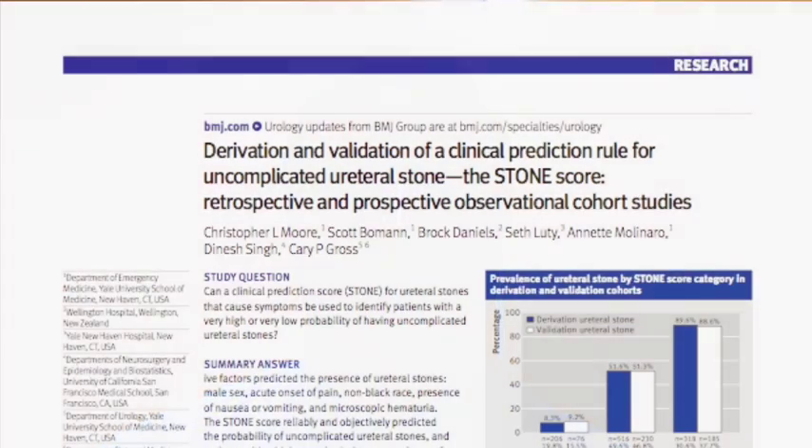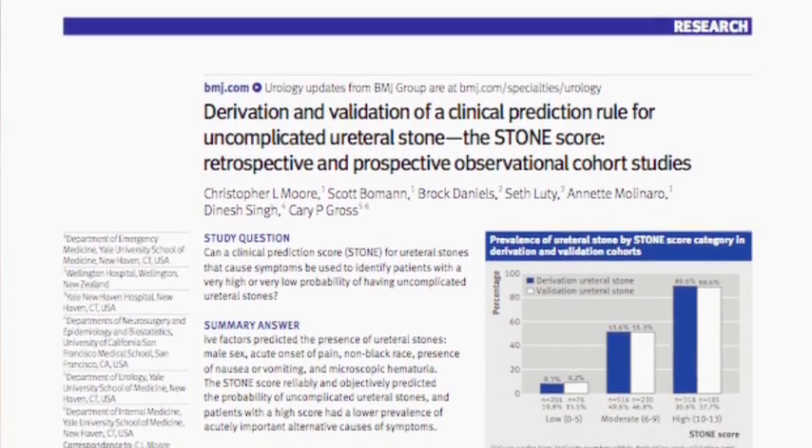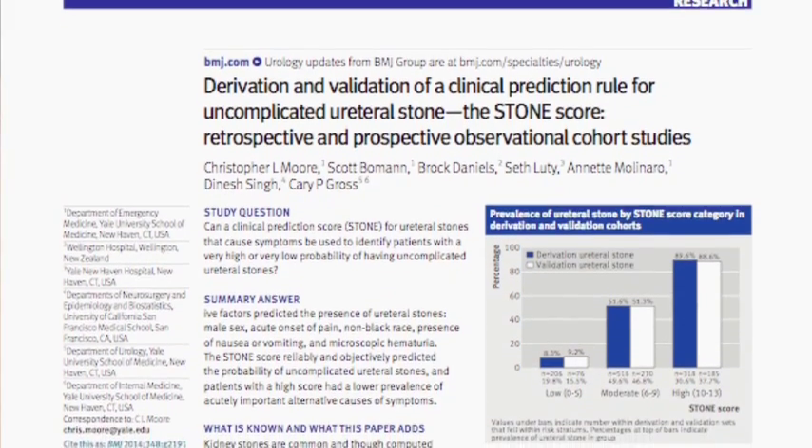Hello, my name is Chris Moore and I'm an emergency physician at Yale New Haven Hospital and a clinical researcher at the Yale University School of Medicine. I wanted to speak briefly about our recent publication in the British Medical Journal, Derivation and Validation of the Clinical Prediction Rule for Uncomplicated Ureteral Stone, the Stone Score.